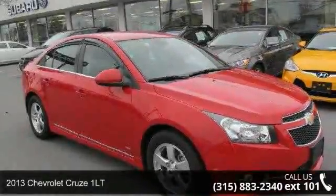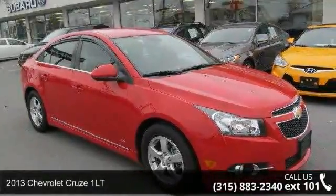Check out this 2013 Chevrolet Cruze 1LT — this may be the set of wheels you've been looking for.